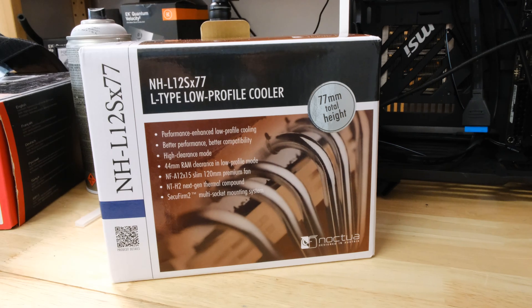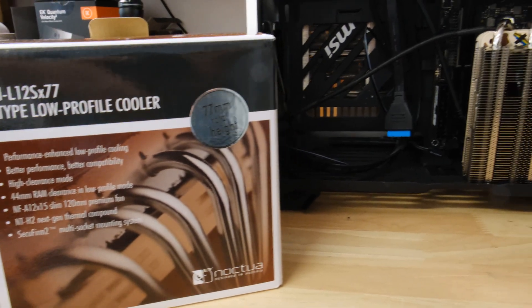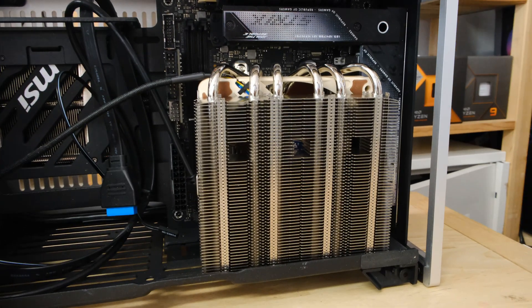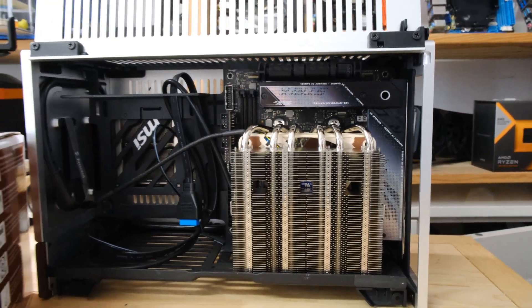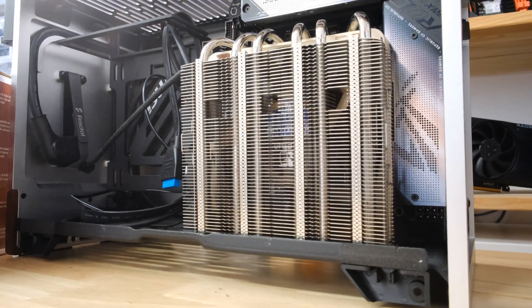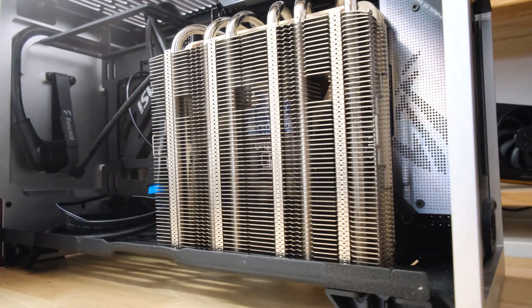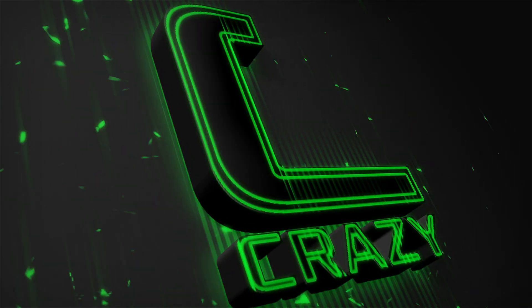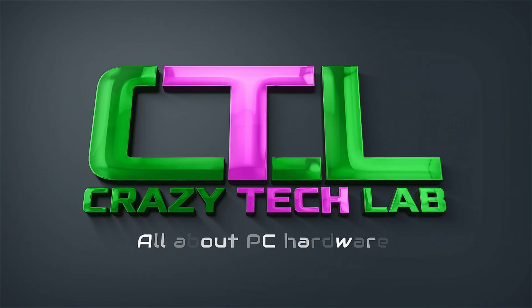As promised, at the end of the video we have a very special cooler in the lab — the Noctua NH-L12S low profile cooler, which is a revamped version of the smaller cooler with more heat pipes, more performance, and better memory clearance. We're going to be building this into a Fractal Design Terra very soon on the channel for an epic small form factor PC build and a very cool gaming machine in its own right. Stay tuned, subscribe, and we'll be back very soon.